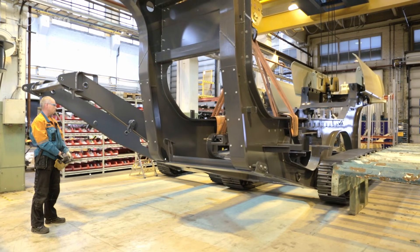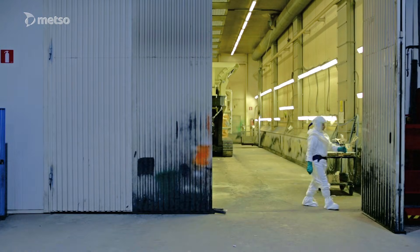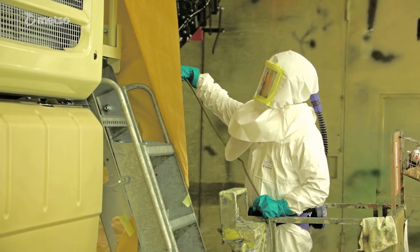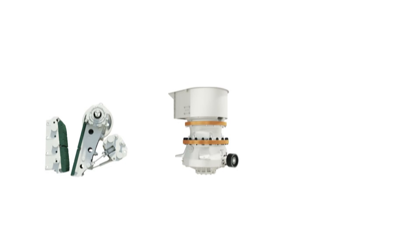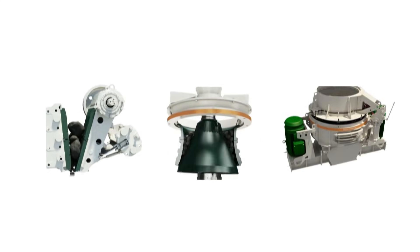The Locotrack concept was designed to reduce the overall cost of aggregate production by minimising the handling and transportation of material. Later on, many other crusher types became track-mounted, and the Locotrack range began to offer a wide range of solutions for customers' needs in the mining and construction business.